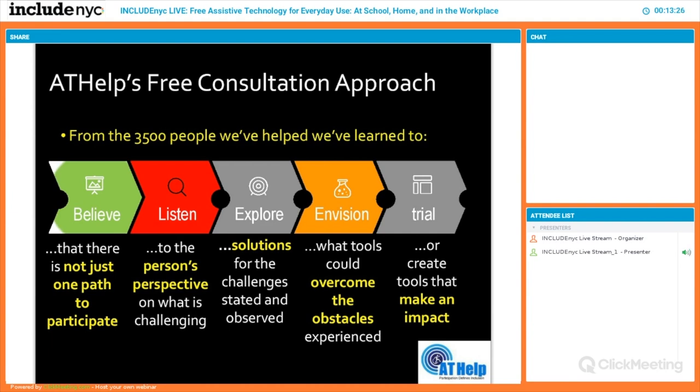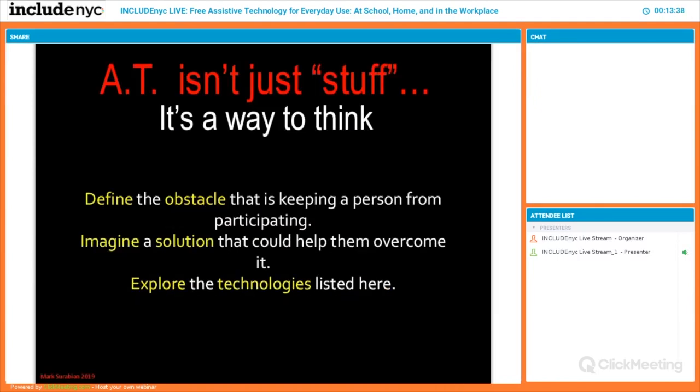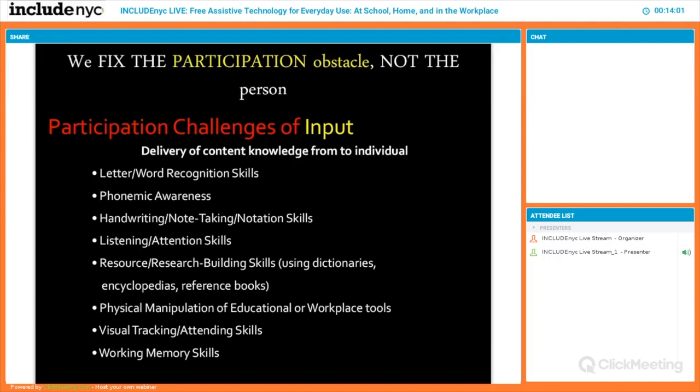One of the ways I break down AT, especially for school, is to figure out the participation obstacle. You can't just say a person has cerebral palsy or dyslexia — their disability is their actual encounter in the world and how they describe it. You have to listen. One way I organize it is by participation challenges: input — receiving information, taking notes, organizing ideas; processing — retaining information, problem solving, focusing; and output — handwriting, spelling, expressing yourself.